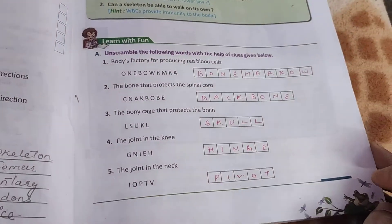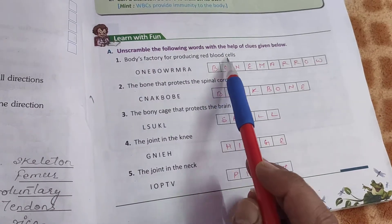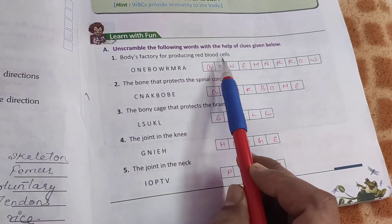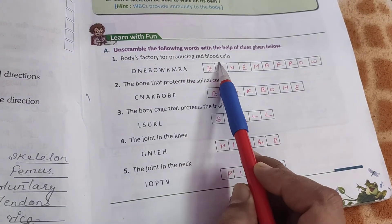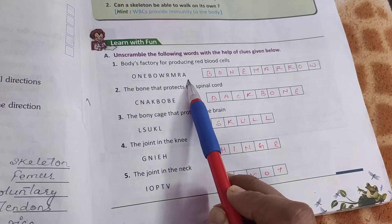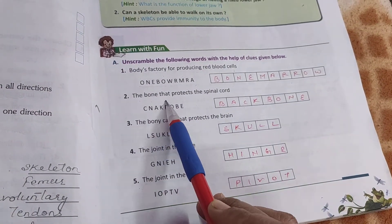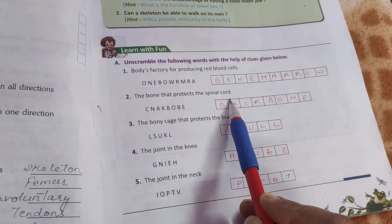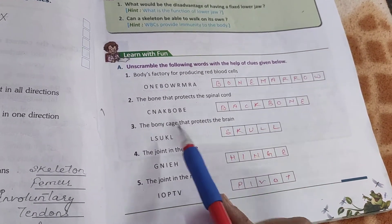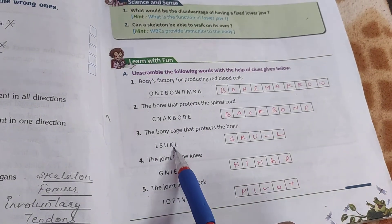Come to page number 27 of your book — unscramble the following words. Which part of the body is the factory for producing red blood cells? When we unscramble it, it will be bone marrow. The bone that protects the spinal cord is the backbone. The bony cage that protects the brain is the skull.